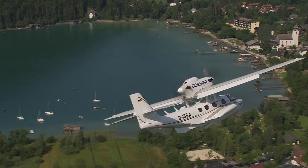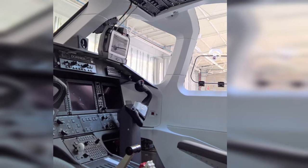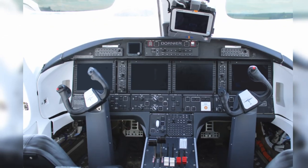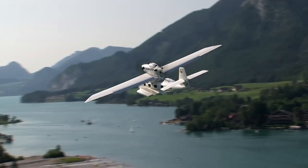The interior of the Sea Star can be altered to make it suitable for different operations, including VIP, commercial, government, or corporate missions. There is also a cargo version and an ambulance version available.